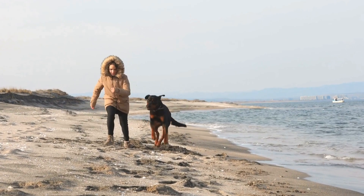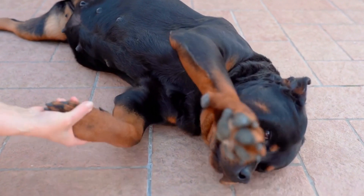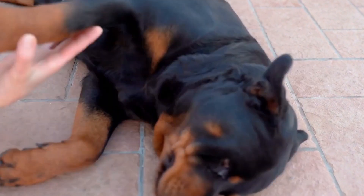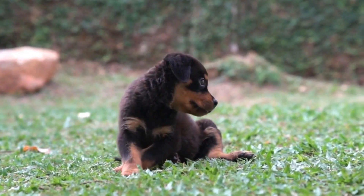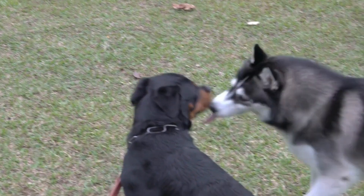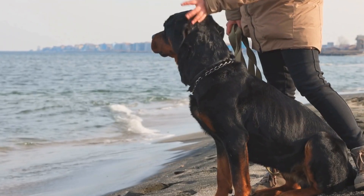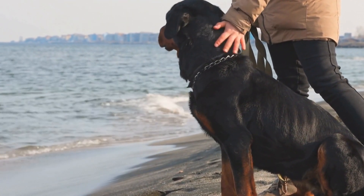Their heads are broad with a short muzzle. Dachshunds are small dogs, weighing around 16 to 32 pounds (7 to 15 kilograms). They come in three coat types: smooth, wire-haired, and long-haired. Dachshunds have long bodies, short legs, and expressive eyes. They can be found in various colors, including red, black, tan, and dapple.